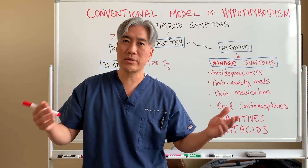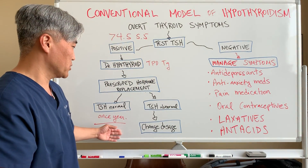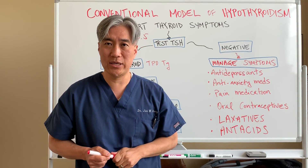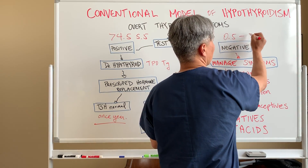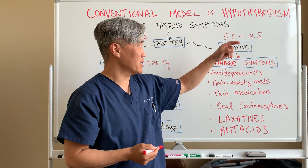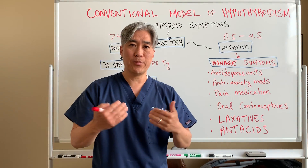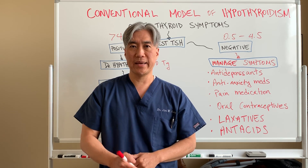On the other side, when your TSH comes back negative — meaning within normal range, let's say 0.5 to 4.5 — they consider that normal. But then you have all these symptoms associated with Hashimoto's thyroiditis or hypothyroid. What they end up doing is chasing symptoms with medications.